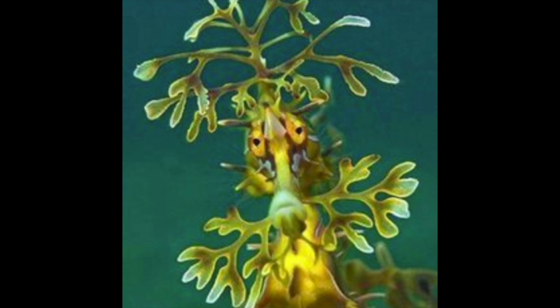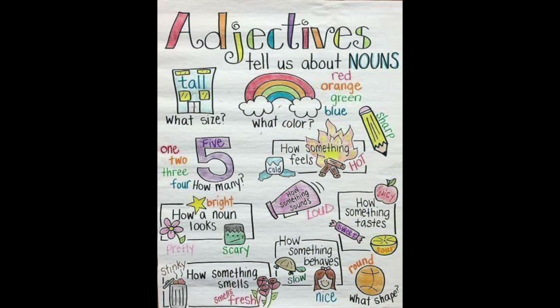Did any of you pick me for your sea life report? If you did, I'll bet you used a lot of adjectives in your report. Oi, Ms. Asano, can you tell the students a little bit more about adjectives? Sure Dave, I'd be happy to.